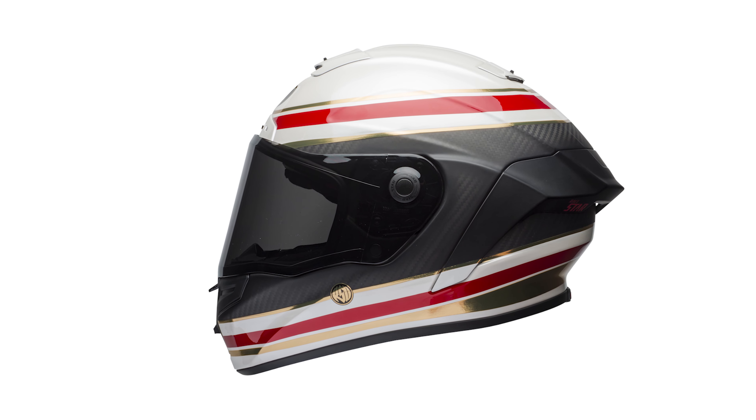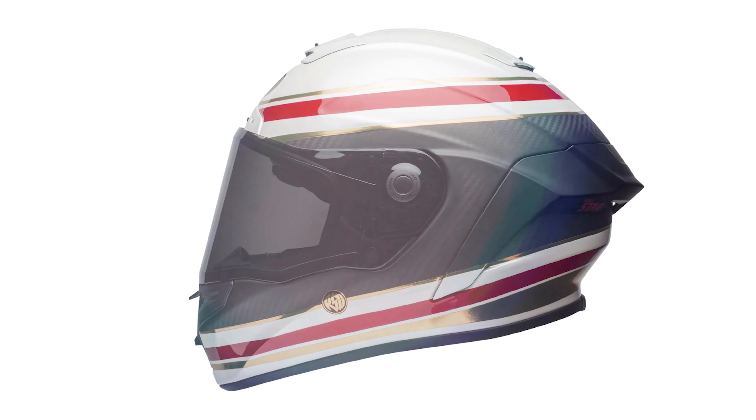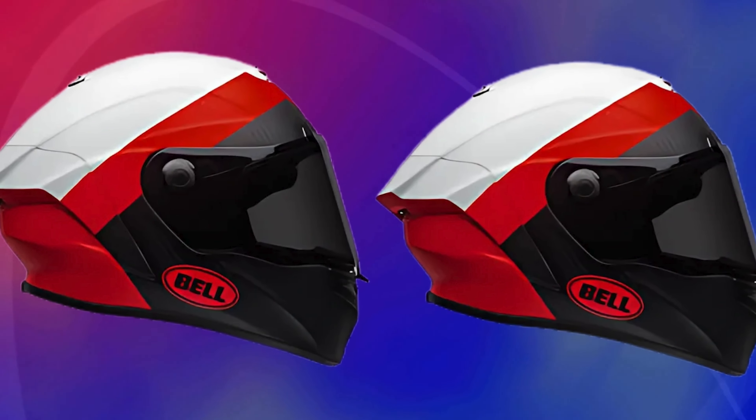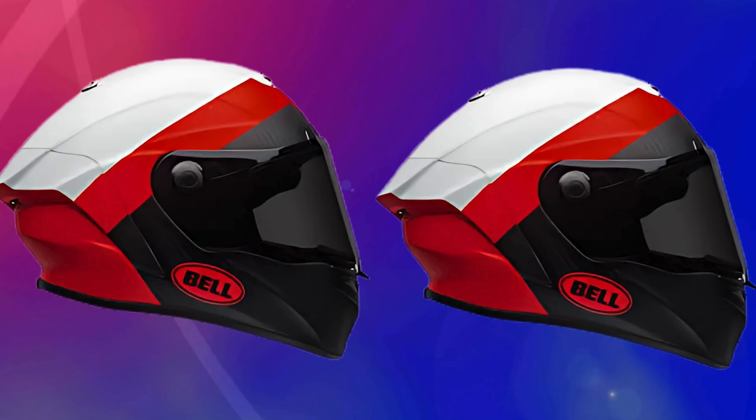The Bell Race Star DLX Flex. Bell has been in the helmet game for decades, and this one's a descendant of the legendary 1967 Bell Star, the first ever full-face helmet. Pretty cool. So let's break this down.